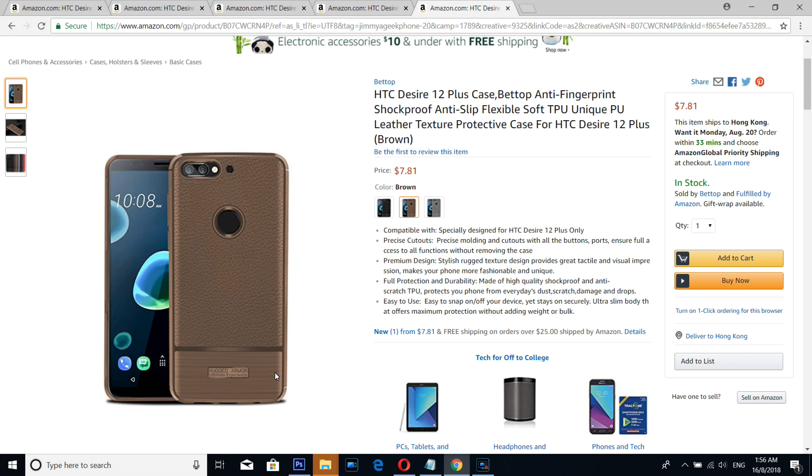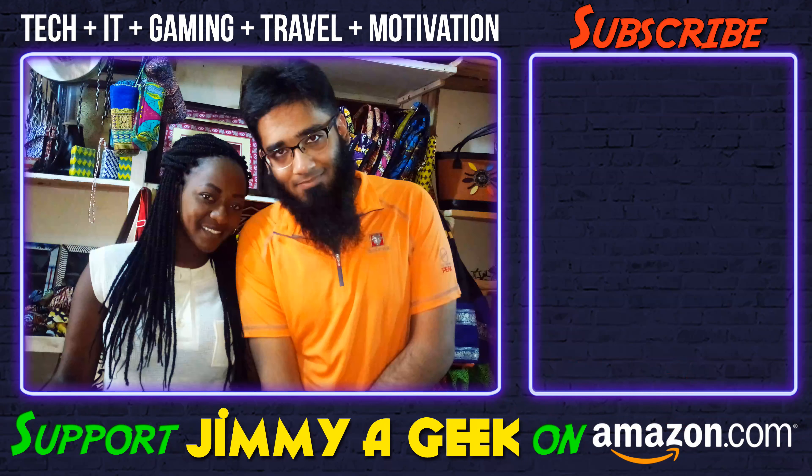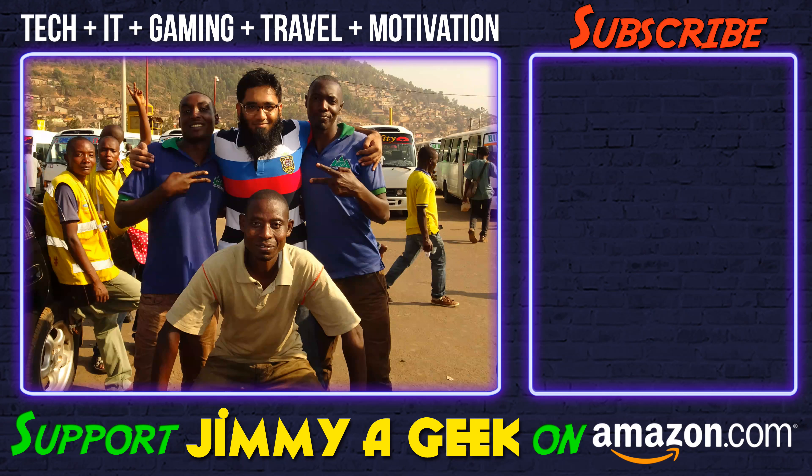Number one, the best of the best, is a simple beautiful dual design case. It has a texture fake leather with a fake carbon — a simple rugged case.